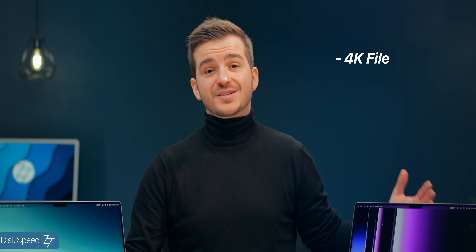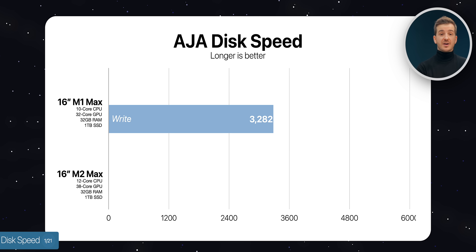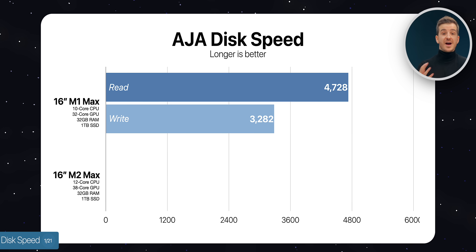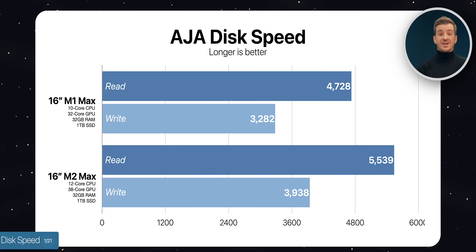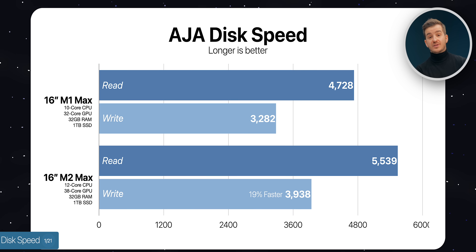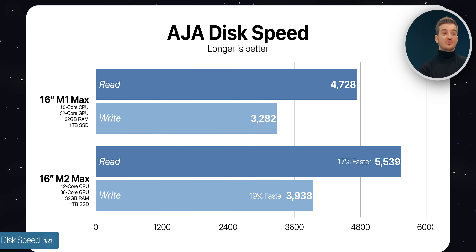We ran the disk speed test with a 4K file, 16GB in size. The M1 Max got 3,282MBps write and 4,728 read, whereas the M2 Max got 3,938MBps write and 5,539 read. So the M2 Max was 19% faster in write speed and 17% faster in read speed — a pretty significant upgrade.